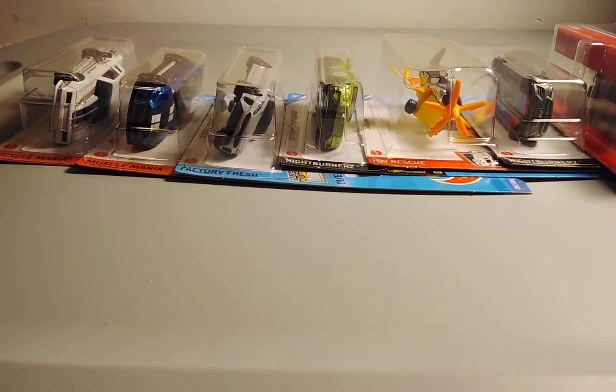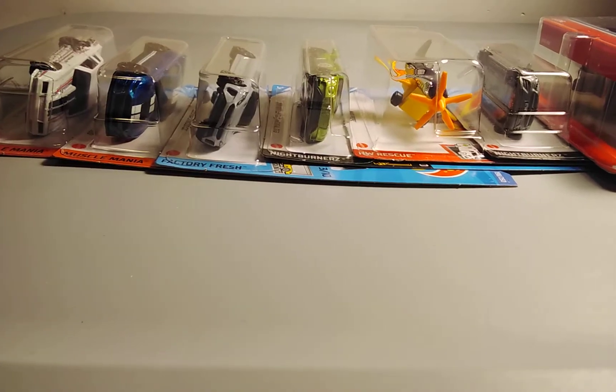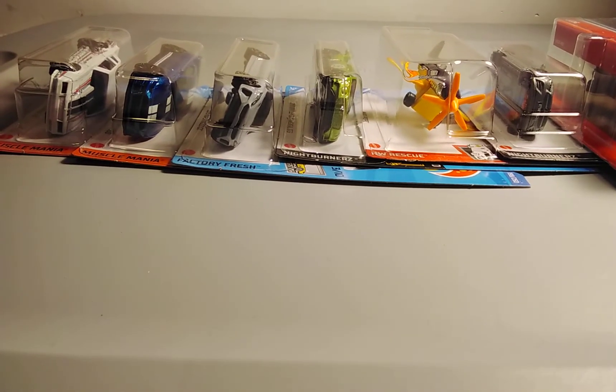Hey guys, SVQ Car Collector here again. This is my part 3 video of the cars I have left. I'm just going to pause the video so we can start off with our first car.